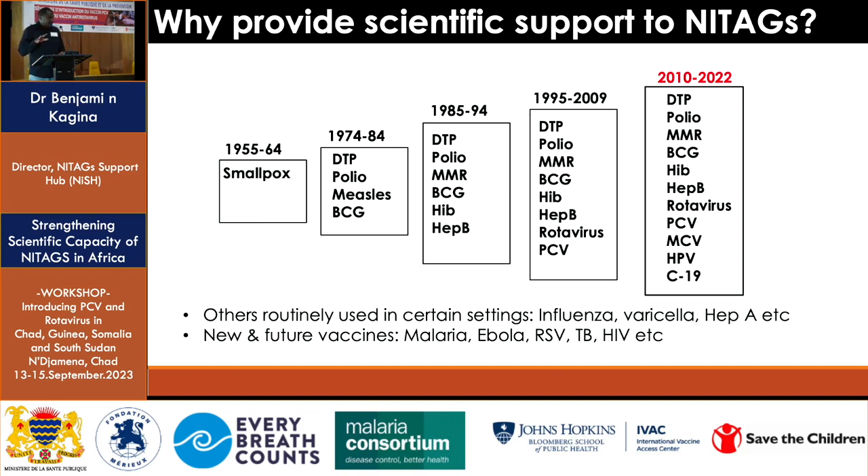Another point: the immunization program landscape has changed enormously. When the program started in the 1970s, there were only six antigens. Now we're talking about 15 to 18 vaccines available for the program. This adds complexity, and that's why NITAGs need to be supported to navigate it, especially with multiple vaccines available and new vaccines on the horizon.